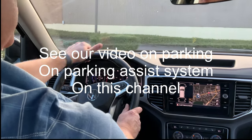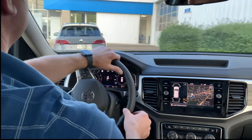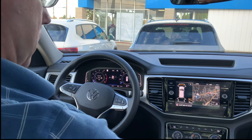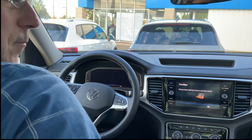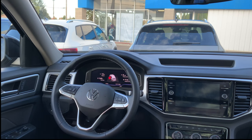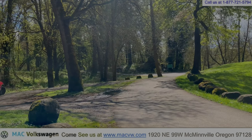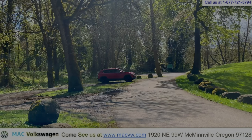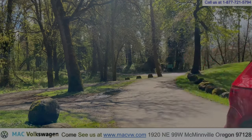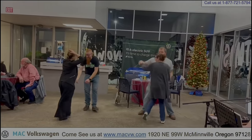Parking assist is on for us now that we have slowed down, to help us park. Very good — you can see that working for us. We've safely reached our destination. See us on the web at MackVolkswagen.com, stop by at 1920 Northeast 99 West, McMinnville, Oregon, or give us a call at 877-721-5794. Mack Volkswagen, in the heart of wine country.